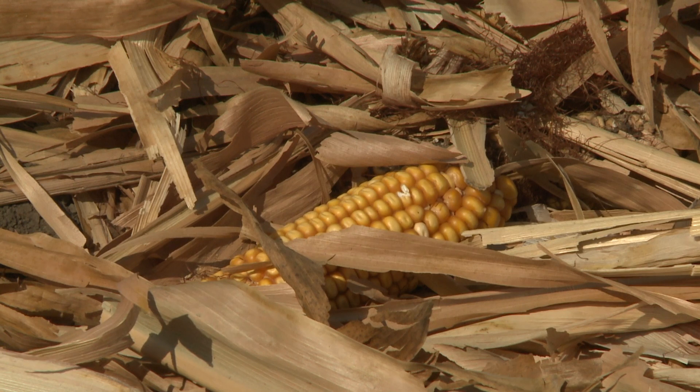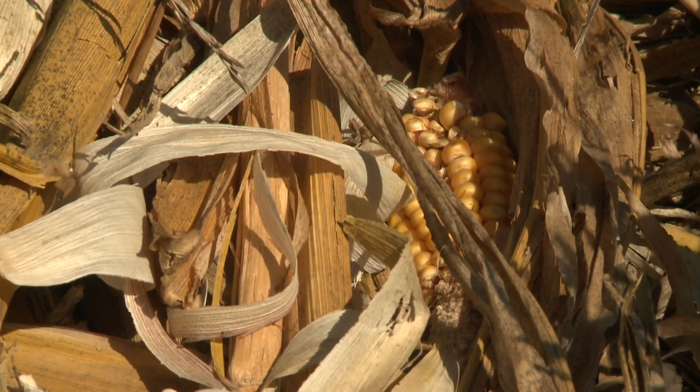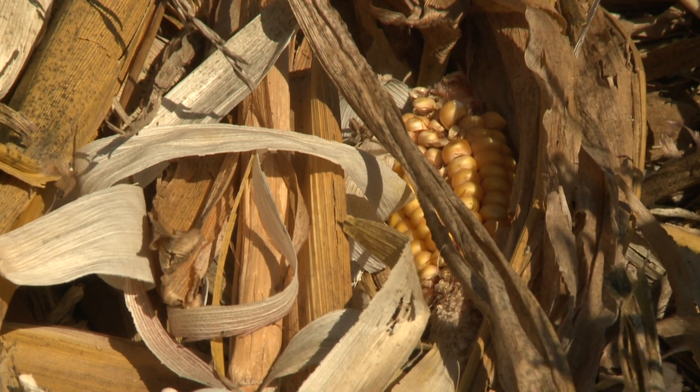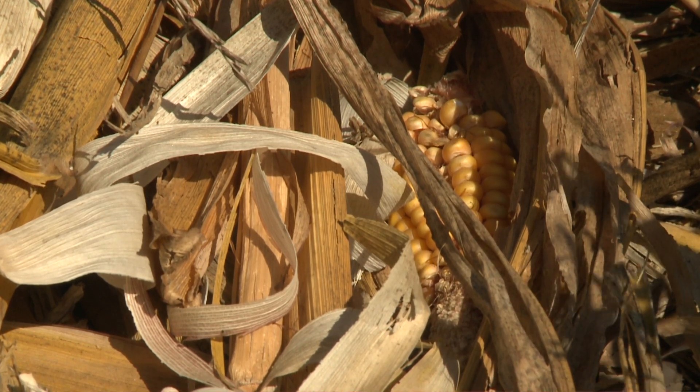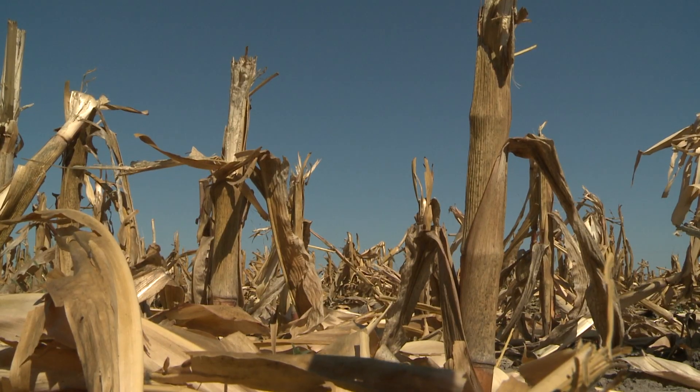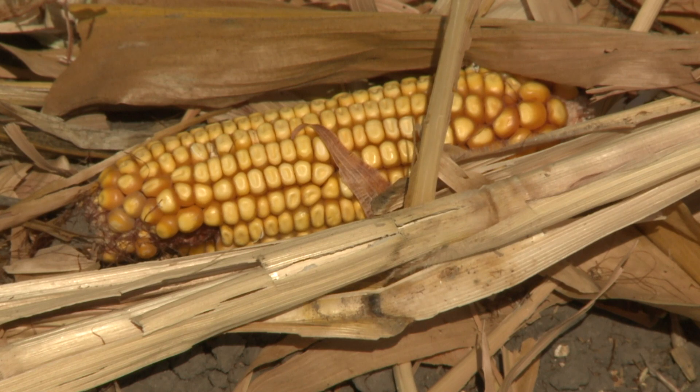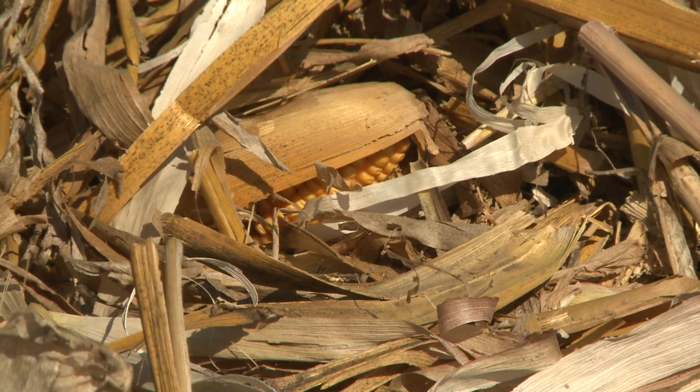The thing that we'd ask folks to do, as you think about grazing corn residue, is to use our corn stalk grazing calculator. Our data would be a function of us using that calculator — it basically calculates the amount of husk and leaf, and take half the husk and leaf, and that's when you'd move on to some other field.